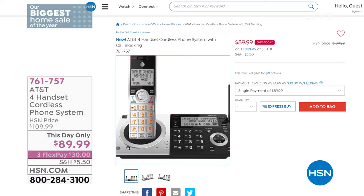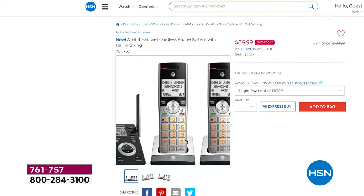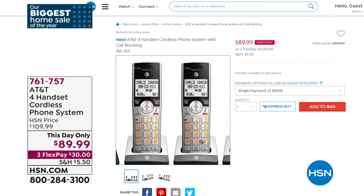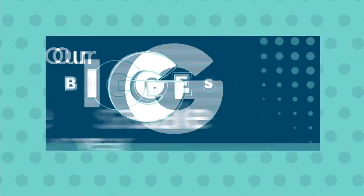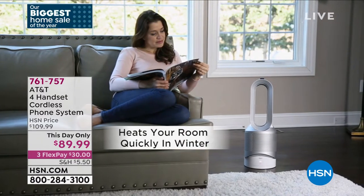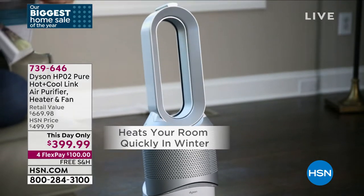One of those needs might be some great home phones. If you don't have a great set and you've been saying, 'Oh gosh, I really need to upgrade' — how about the AT&T 4-handset cordless phone system? We're going to have a full presentation at the top of the next hour. This is a this-day-only price — we took $20 off the price, and today is the last day. A recorder is included and everything else. I'll give you all the details in about 20 minutes.